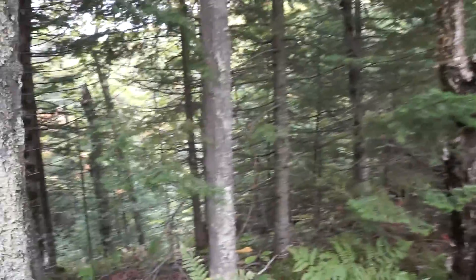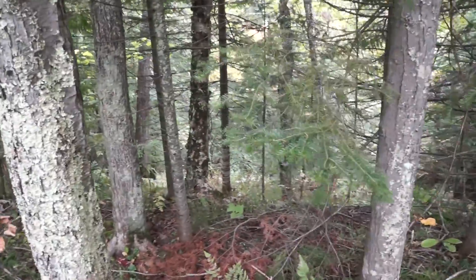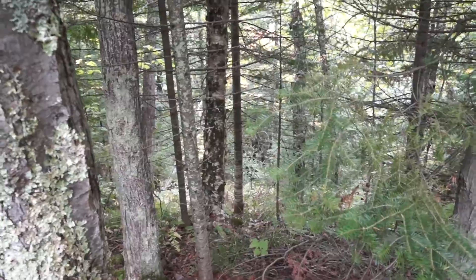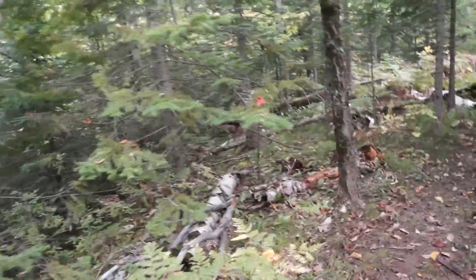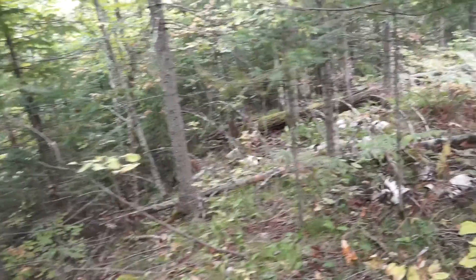We're hiking at number eight on the map. Number eight is kind of a long section of trail that goes along the edge of the hill here. You can look down — going down that way is a swift hill. You can just barely hear the river down there. You're just on top of this kind of hill at the edge of the valley here.